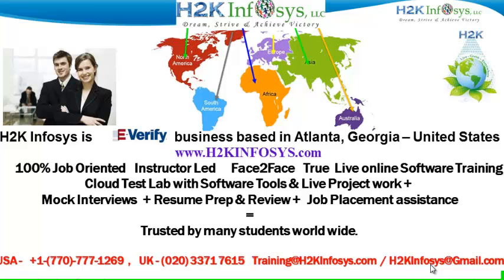We provide live projects for you to work on. We also provide assistance with mock interviews, resume preparation and review, and job placement assistance. H2K Infosys is trusted by so many students across the world.